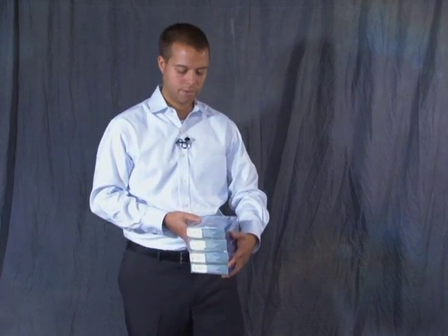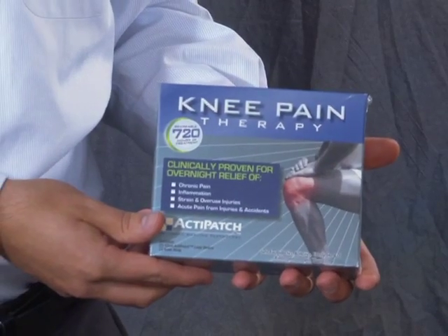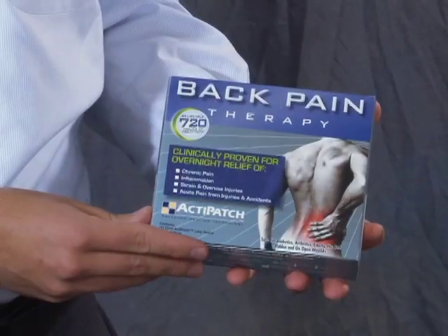A company called Bioelectronics has found a really innovative way to solve pain problems through electromagnetic pain therapy. This therapy has four different indications of use: knee pain, heel pain, wrist pain, and back pain.